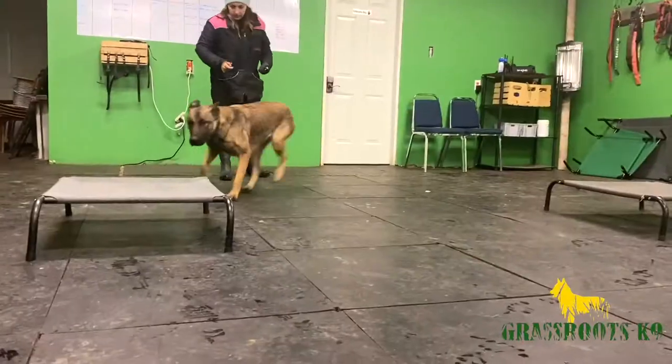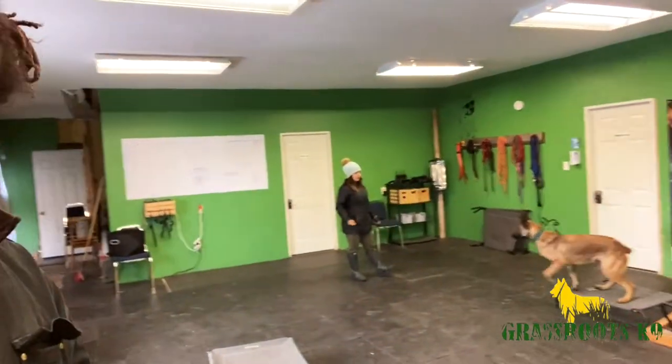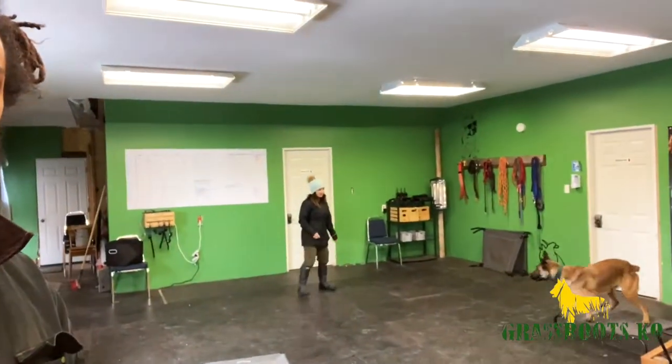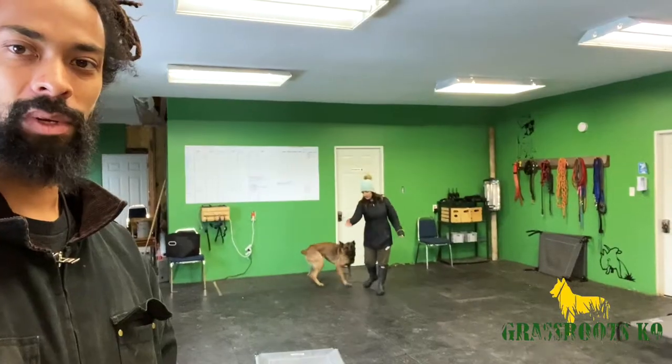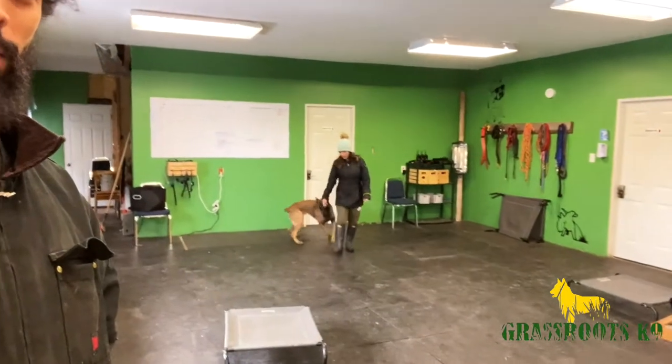Hello, we're going to head to the kennel and Ali's going to be working on some directionals today with Harriet. Working on some directionals here with canine Allison herself, Mrs. Grassroots K-9, and Harriet over there. It's pretty cool stuff you got going on there.